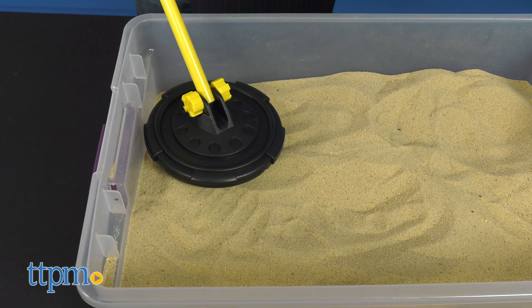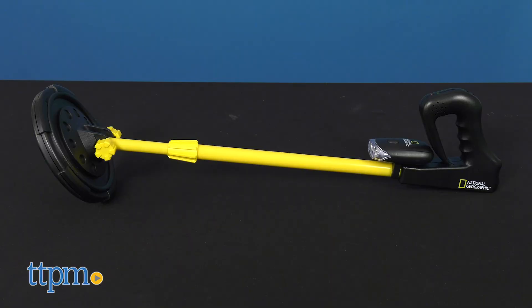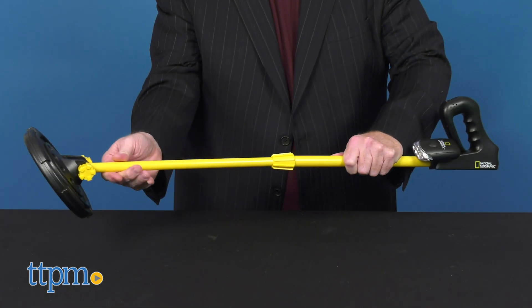Coming back to Earth again, it's time to hunt for treasure with the National Geographic Metal Detector. Simple and easy to use with tone targeting and adjustable length for multiple users.